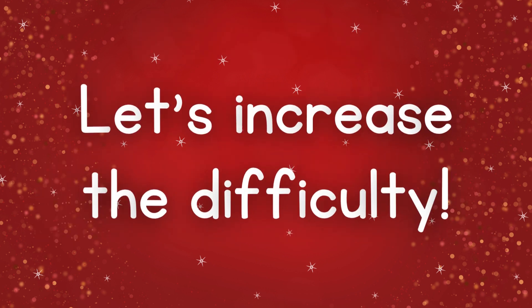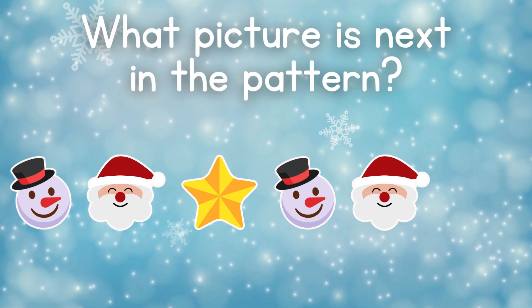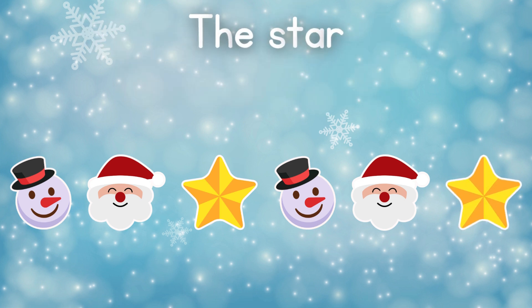Let's increase the difficulty. What picture comes after the Santa? The star. Did you get it right?